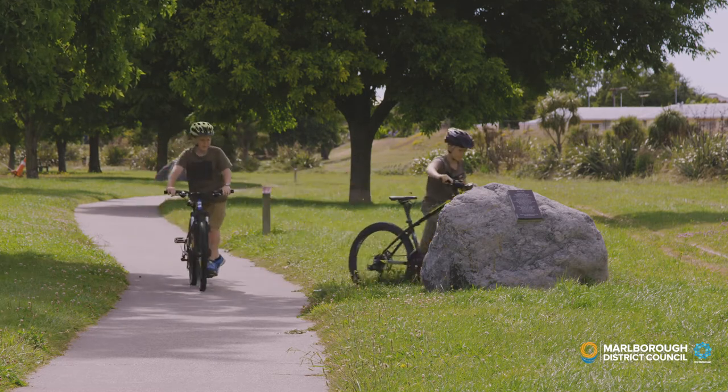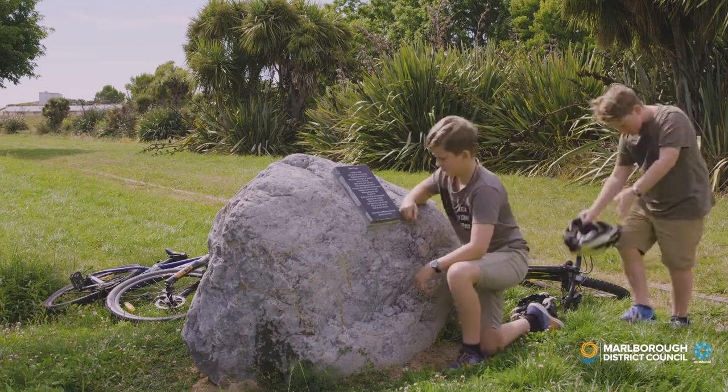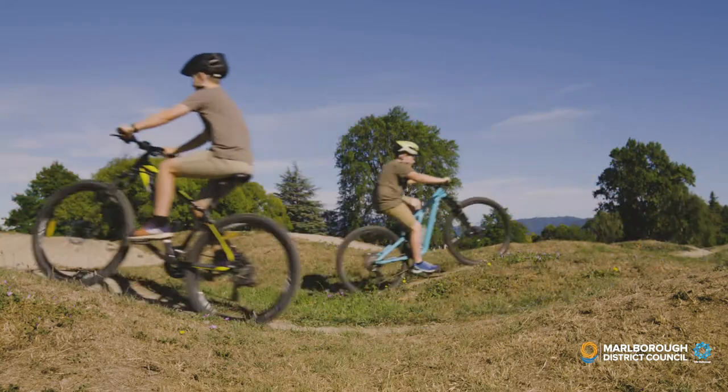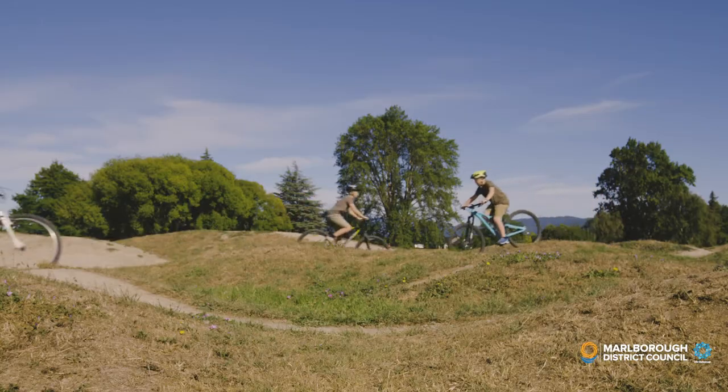Can you spot them attached to the large boulders scattered along the path? Follow the trail and stop and enjoy the poems by these local school children, celebrating the importance of the Taylor River and helping raise awareness of environmental values. Also popular with local kids, and big kids, is the bike pump track near the Monroe Street car park. Have you checked it out yet?